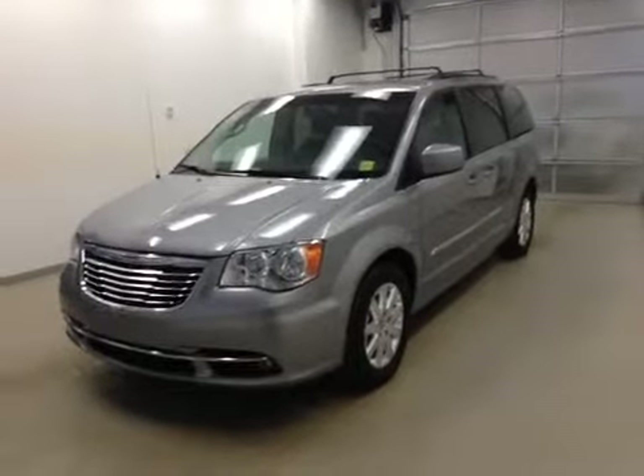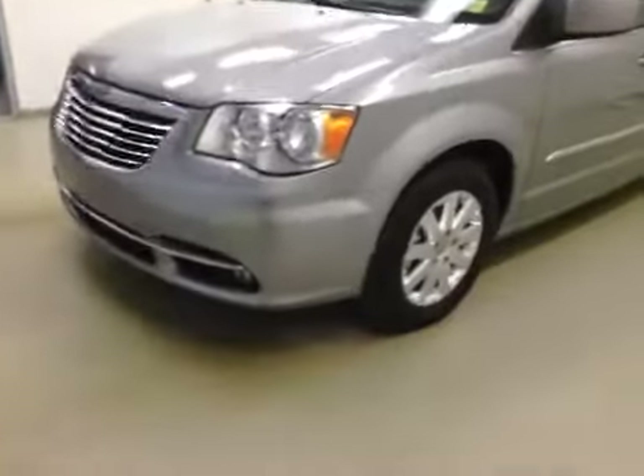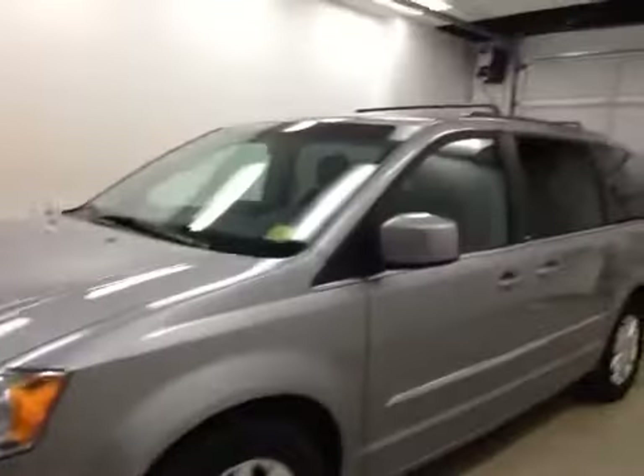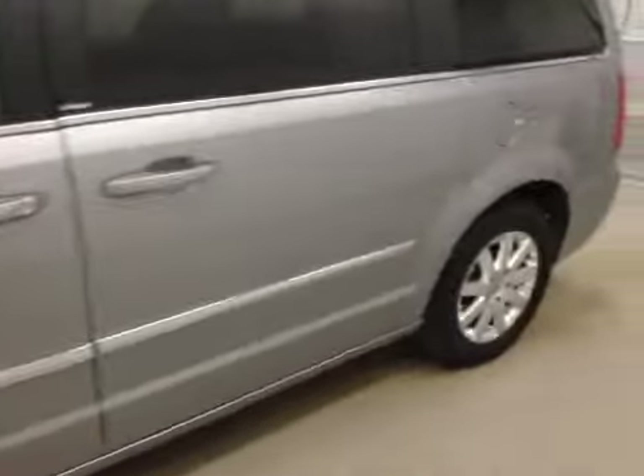Alright folks, what you've selected today is stock number 147513. This is a 2013 Chrysler Town & Country. Our color is silver.